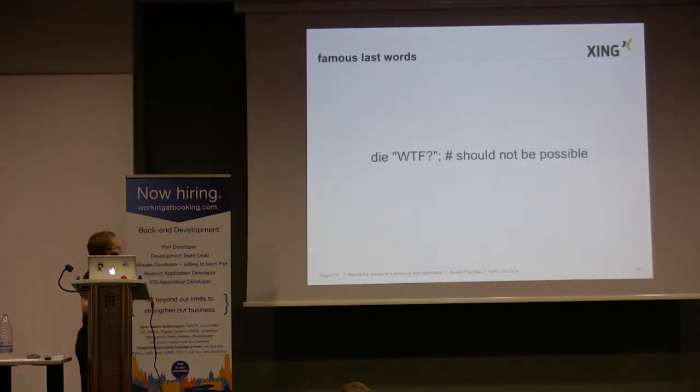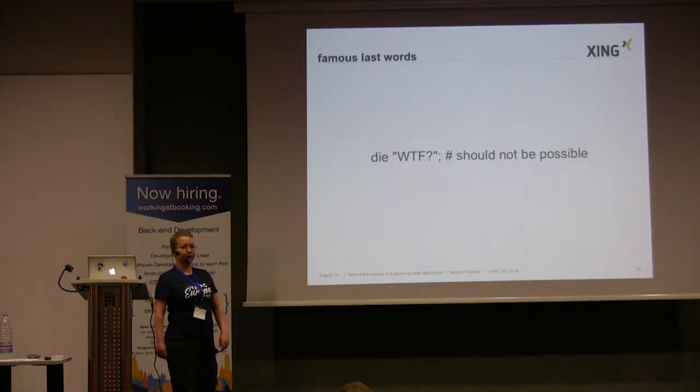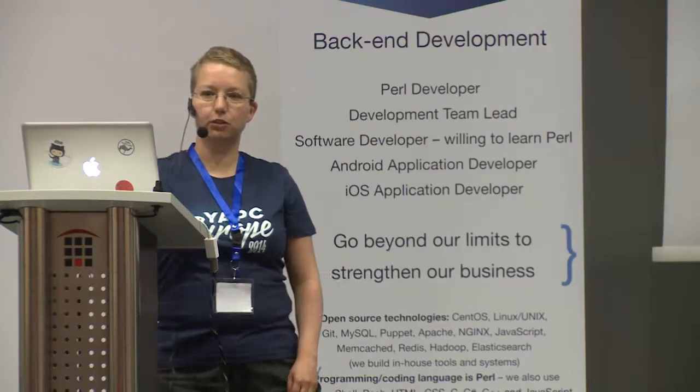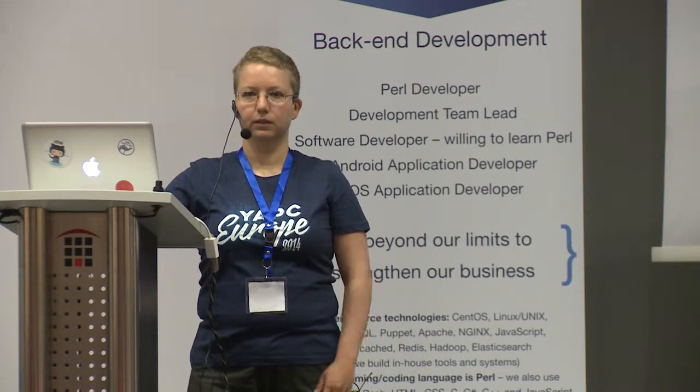This is my favorite line of Perl code. It was really live until a couple of weeks ago — maybe it's not so sad that it's gone. Thank you very much for your attention. If you have any questions you can find me in the hallway for the rest of the day.